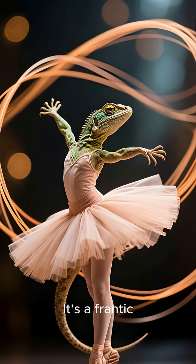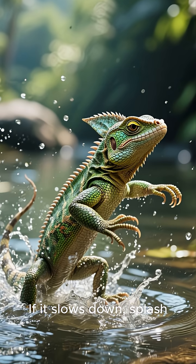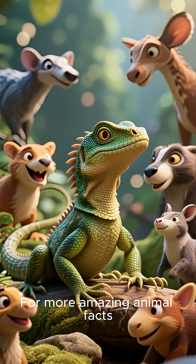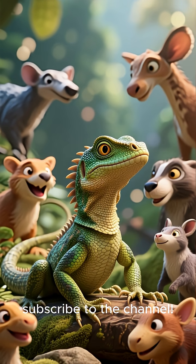It's a frantic, high-speed ballet of surface tension and momentum. If it slows down, splash — it's swimming time. Isn't nature just the coolest? For more amazing animal facts, don't forget to like this video and subscribe to the channel.